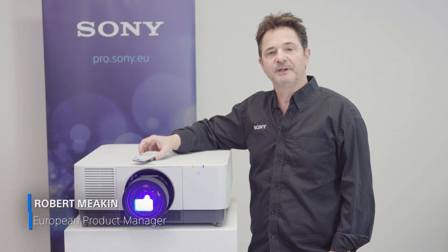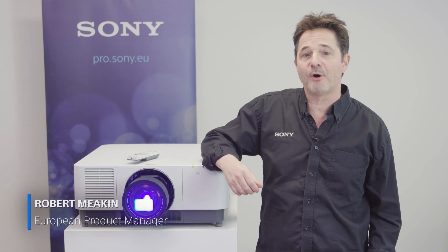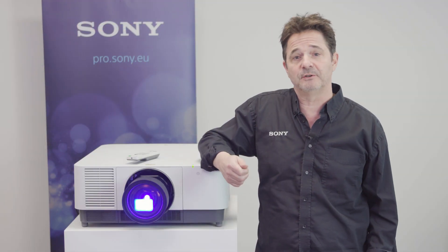Hi, Rob Meakin here from Sony Professional. Ever since we introduced the first laser 3LCD projector onto the market in 2014 with the VPL-FHZ55, we continue to get partners and customers alike asking about the safety of lasers being used in professional business projectors, and mostly in education establishments with young students.